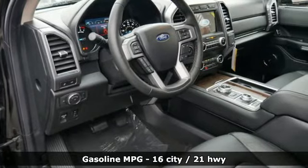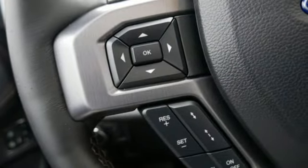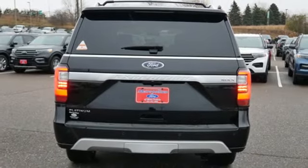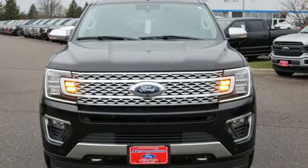Twin-turbo V6 engine. Dual-zone climate control. Streaming audio. Automatic parking sensors. Heated steering wheel. Wi-Fi hotspot. External memory control. First and second row power sliding and tilting sunroof. Remote engine start smart device. And integrated navigation system.